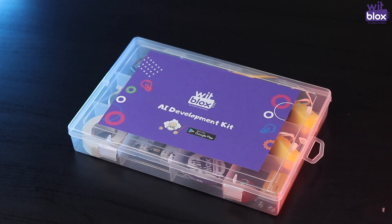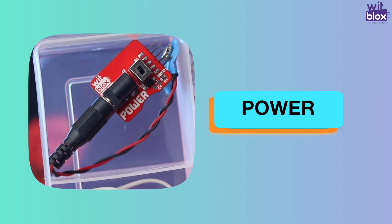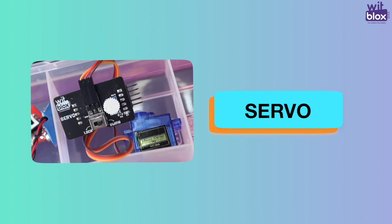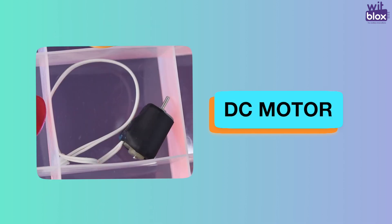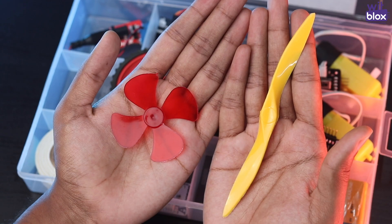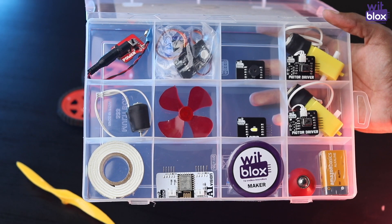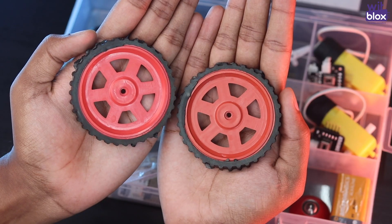The AI development kit is packed with different modular electronic blocks such as power, lamp, motor, buzz, servo and our very own AI vision blocks. You also get a DC motor, a few different types of propellers, a design sheet and a few big and small items which will help you create projects based on AI.